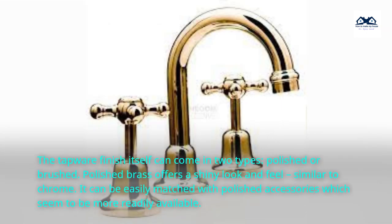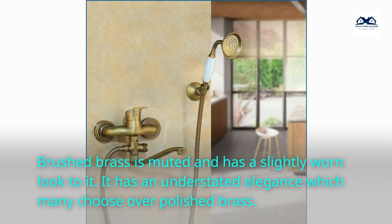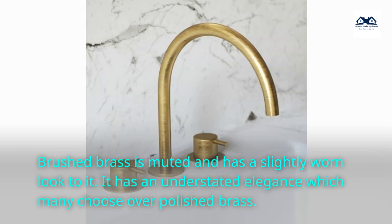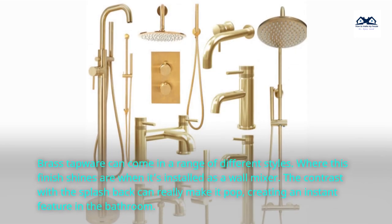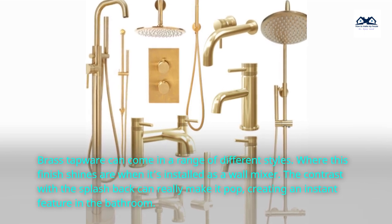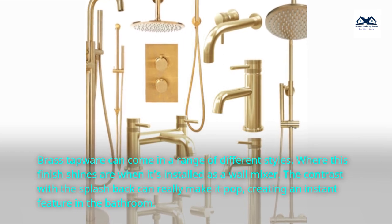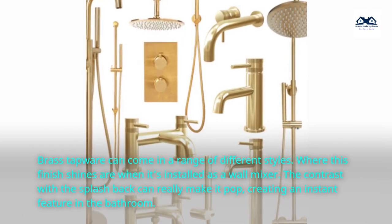The tapware finish itself can come in two types: polished or brushed. Polished brass offers a shiny look and feel, similar to chrome, and can be easily matched with polished accessories which seem to be more readily available. Brushed brass is muted and has a slightly worn look to it, with an understated elegance which many choose over polished brass. Brass tapware can come in a range of different styles, and where this finish really shines is when installed as a wall mixer — the contrast with the splashback can make it pop, creating an instant feature in the bathroom.